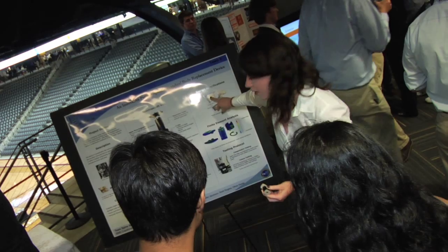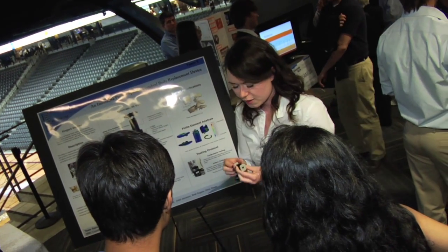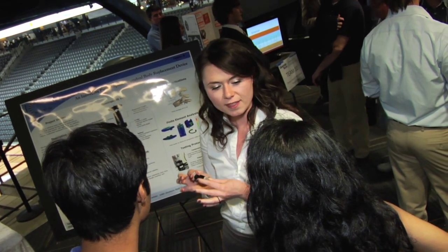We had to make this all by ourselves, starting from the bottom — learning how to turn on a lathe, use end mills, use CNC. To be able to say that we know how to make something from scratch, I think that will set us apart.